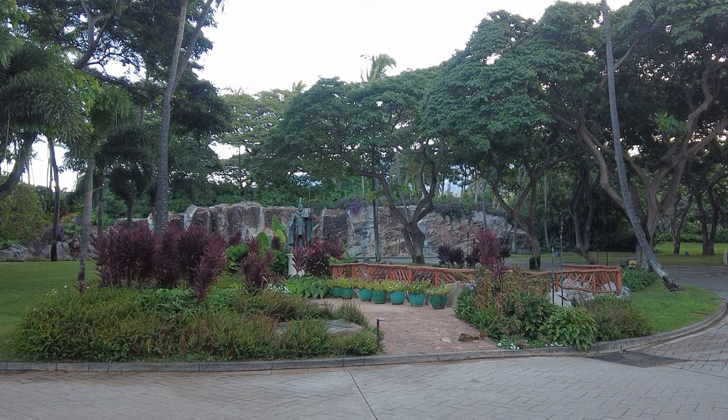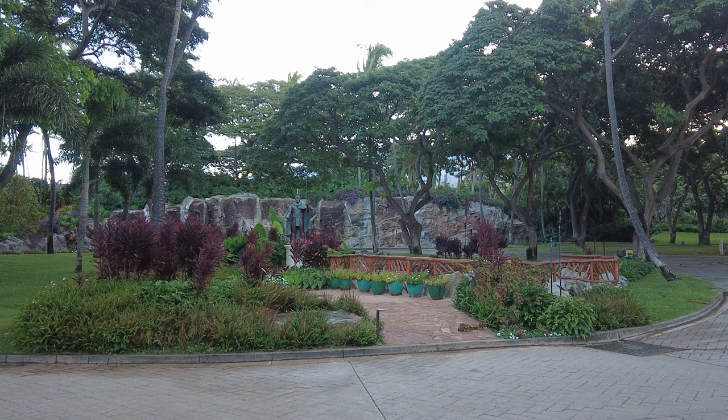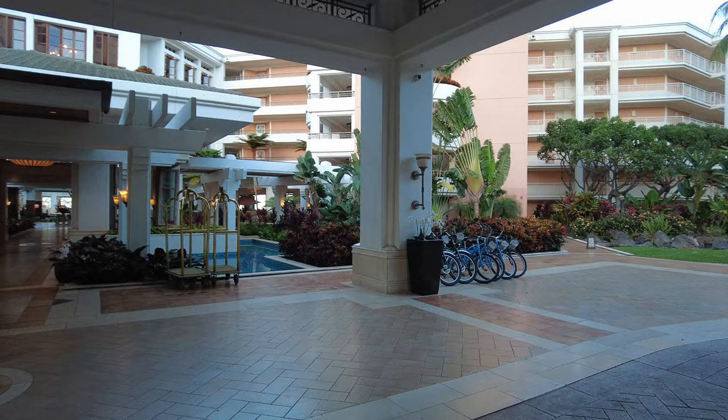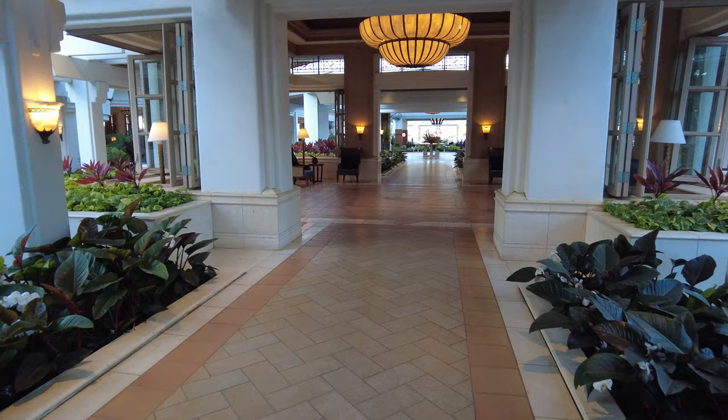Here at the main entrance, right across from the valet parking desk, you'll find this beautiful statue. The waterfall isn't working right now, but when it does, it creates a beautiful view. Let's head on into the hotel. Here is the main entrance. On the right, you'll notice there are some bicycles you can actually rent — I believe they are included in your resort fee. You can see beautiful foliage and little pools everywhere as you walk around the hotel.